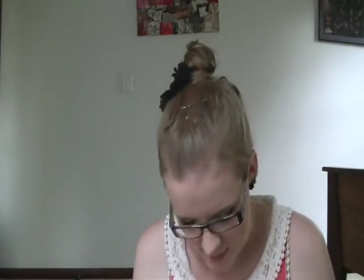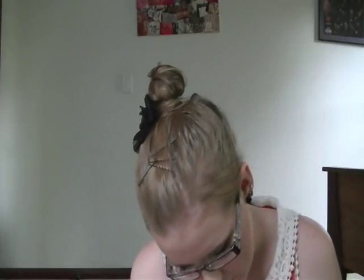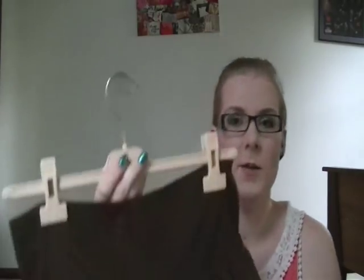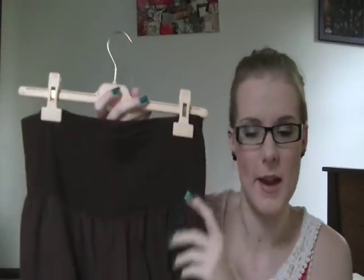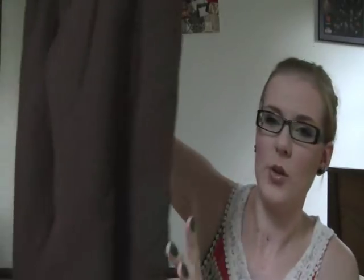I then got these pants by Go Girl in a size medium. There's a band at the top and they go to my ankles in a huge wide leg style. They're extremely comfortable but kind of remind me of pregnancy pants because of the band at the top. I thought they'd be perfect for lounging around, and when you wear them they kind of look like a skirt.